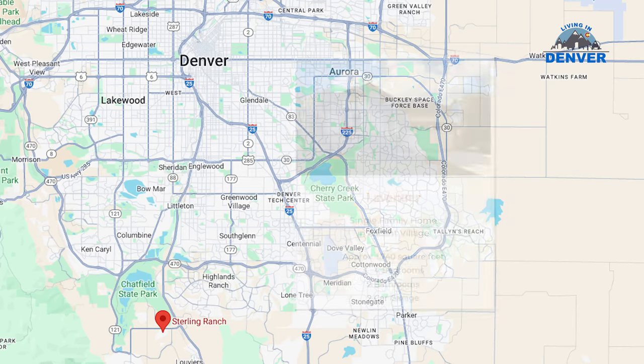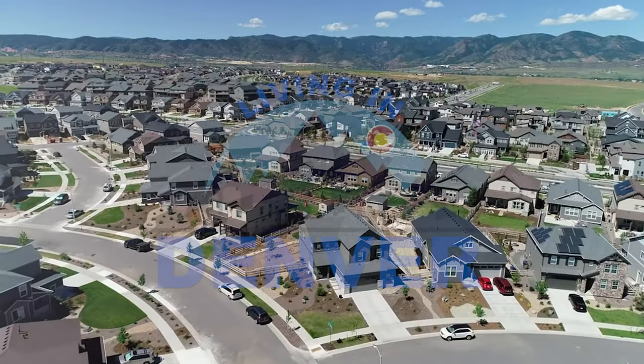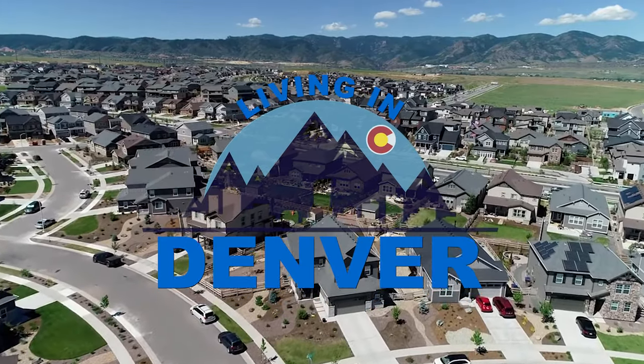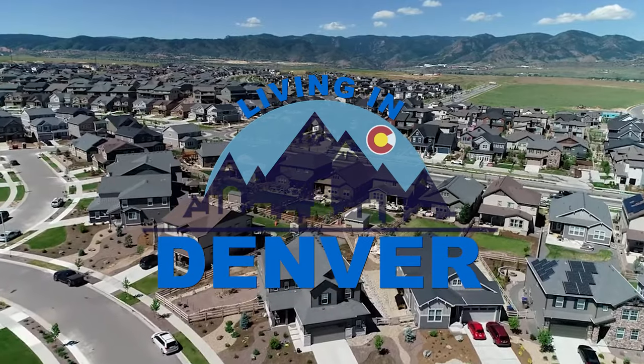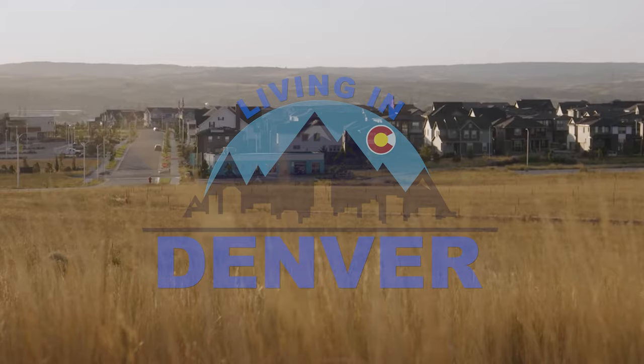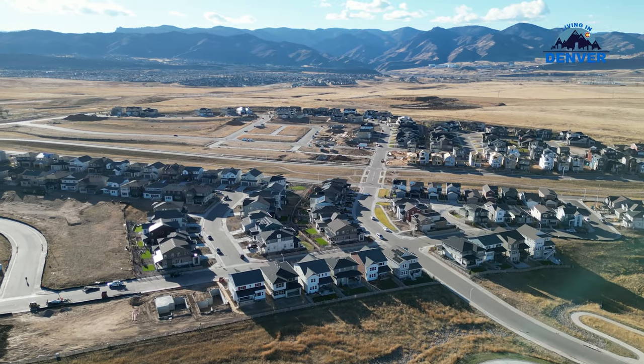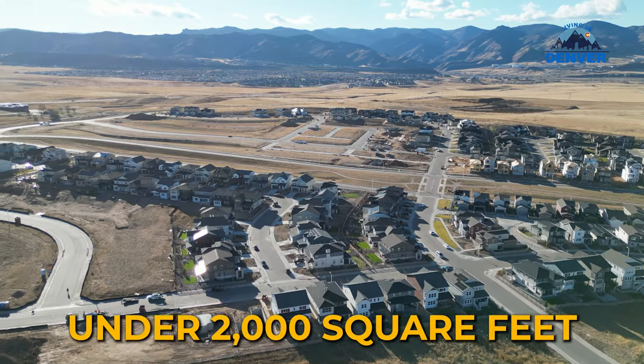If you've ever wondered what you can get for under $600,000 down in southwestern Denver in Littleton, you're not going to want to miss this video. I visit Richmond Homes down in Sterling Ranch and I go through the Lavender Floor Plan, which is a ranch style. Ranch styles are the most popular, especially for resale value. It's just under 2,000 square feet and again under $600,000. Stay tuned.